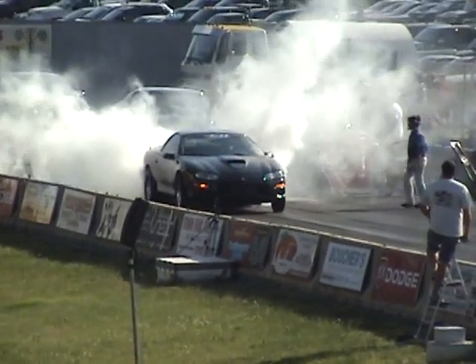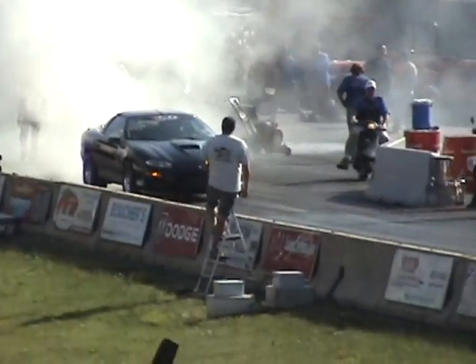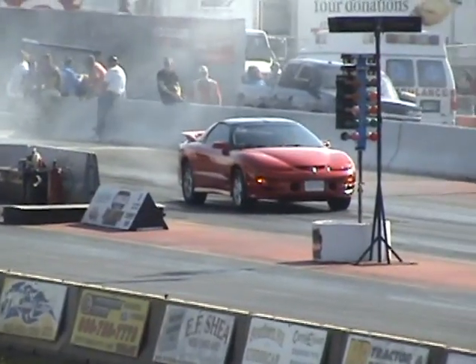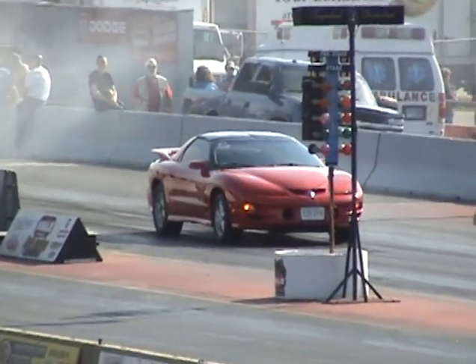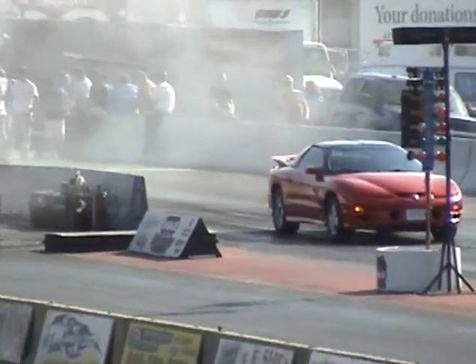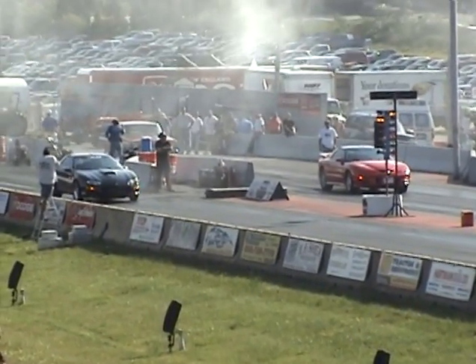We're going to go through some of our Elmar Racing Corporation street classes now. These classes work on an ET brake basis. This first class is heads-up racing — an 11.50 class, meaning both cars leave at the same time. It goes from 9.50 to 8.50, and we'll work our way through it.